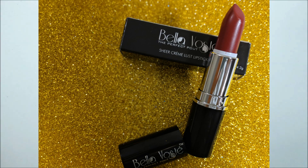Next, this is Bella Voste lip color in the shade Warm Tan. You can see it is a very sweet, rusty red color. I like it for night parties or functions. Bella Voste has many lip colors, lip glosses, and many other products. I am very happy with this product and this brand.